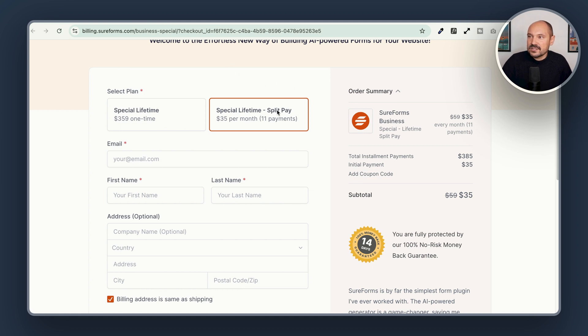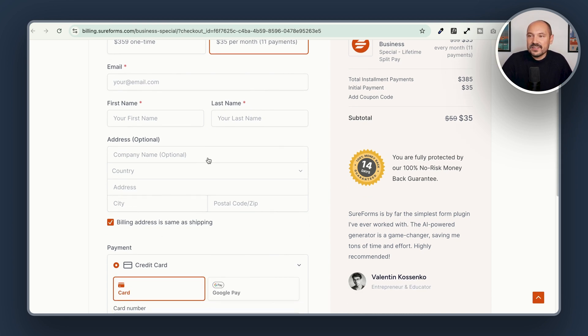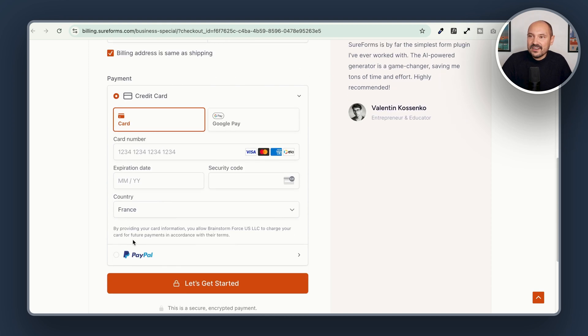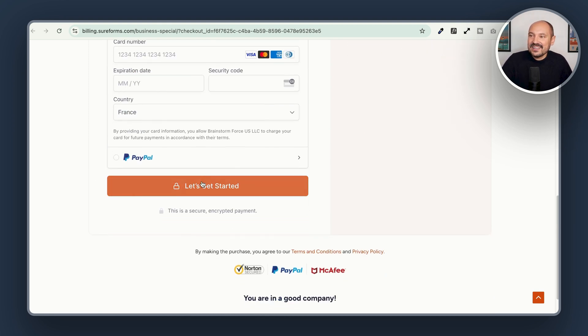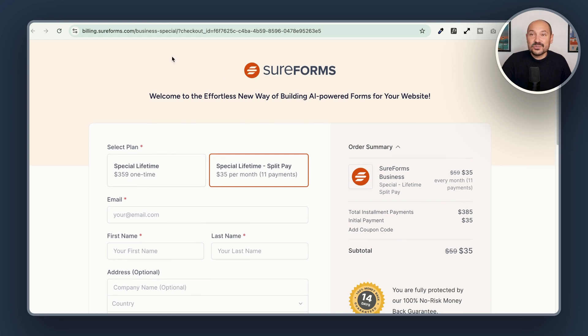Keep in mind that if you choose the split pay, you will pay a little bit more. Here we have to fill in our data to create our account on SureForms, and then fill in our billing information. When we scroll down, we have the credit card or PayPal method — you can choose the best for you. Then click on Let's Get Started. There will be a thank you message, and then you will be able to log into your account at SureForms.